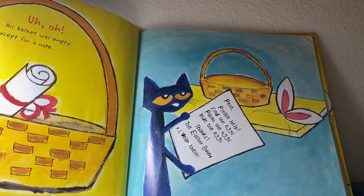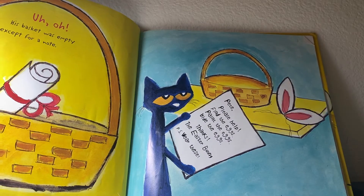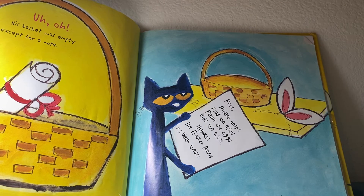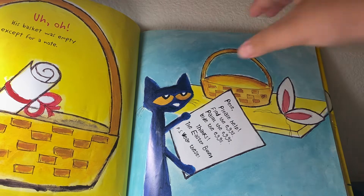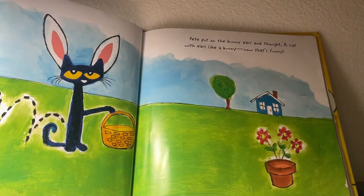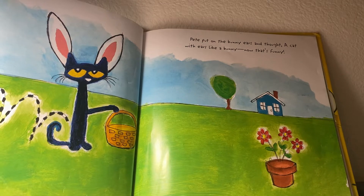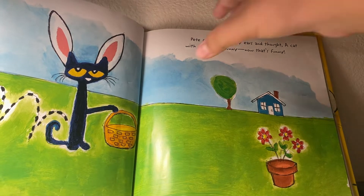Pete, please help find the eggs. Pete the eggs — hide the eggs. Thanks, the Easter Bunny. P.S. Wear these. Pete put on the bunny ears and thought, a cat with ears like a bunny — now that's funny!